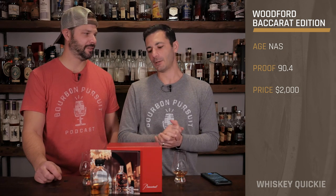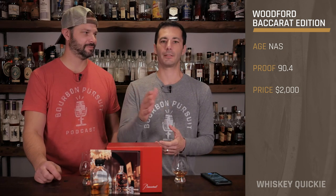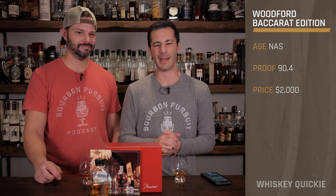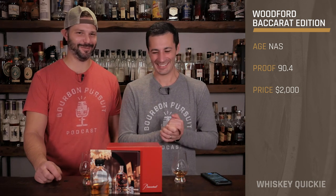What does Baccarat mean? Well, being from Kentucky and getting this in the mail, I was like, Baccarat? What's Baccarat? You're talking about Versailles, Kentucky — Versailles, Kentucky. Exactly. Instead of Versailles.